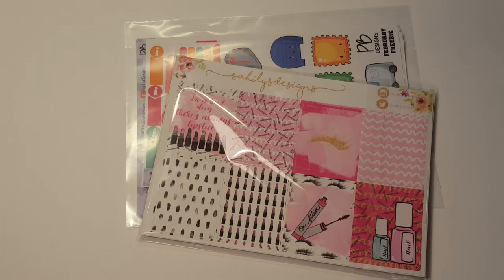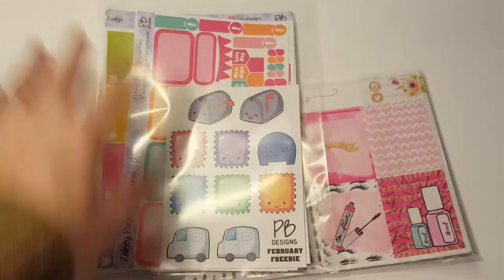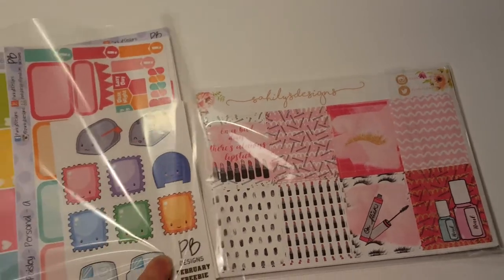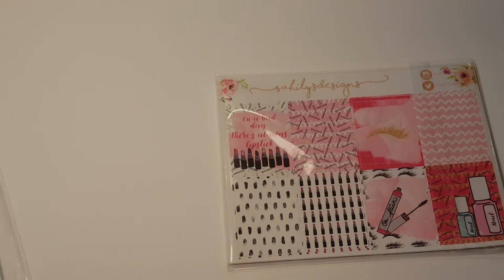Hi, it's Tessa and I'm here today with two packages. One is from Sahili's Designs and one is from Punky B Designs. Sahili's is one of my favorite shops. Punky B Designs I used to order from a long time ago when I was using my Happy Planner Classic, but I quit ordering from her, but now she has different sizes, so tried it out again.